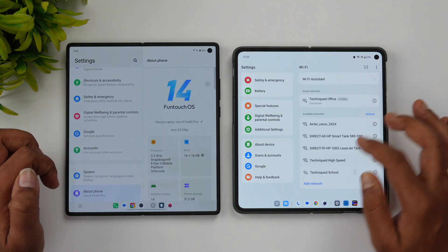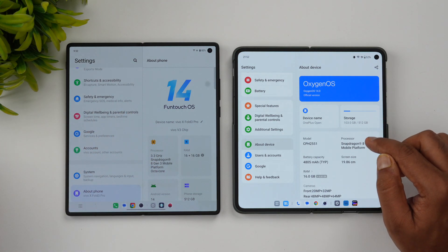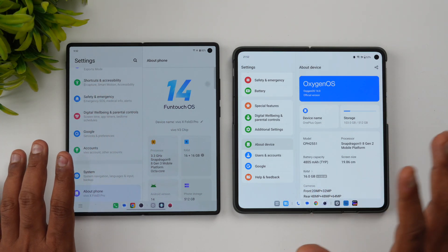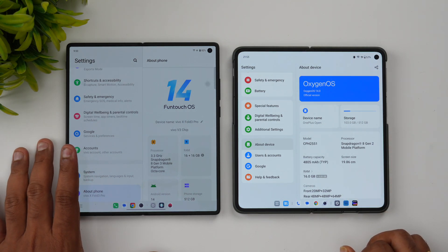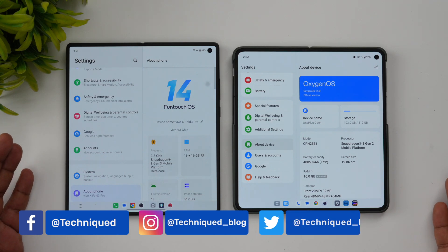The Vivo X Fold 3 Pro features a Snapdragon 8 Gen 3, while the OnePlus Open runs on a Snapdragon 8 Gen 2 and also includes Vivo's V3 chip. The OnePlus Open was launched late last year, while the Vivo X Fold 3 Pro has been launched recently.